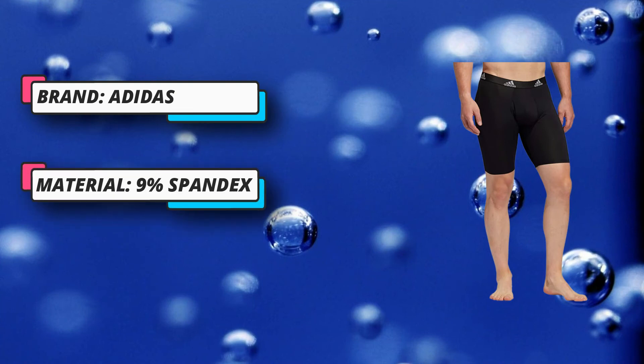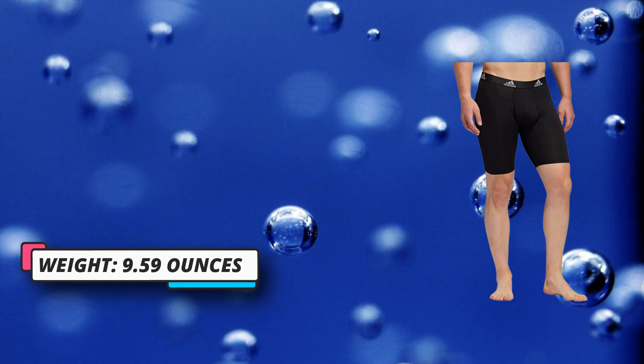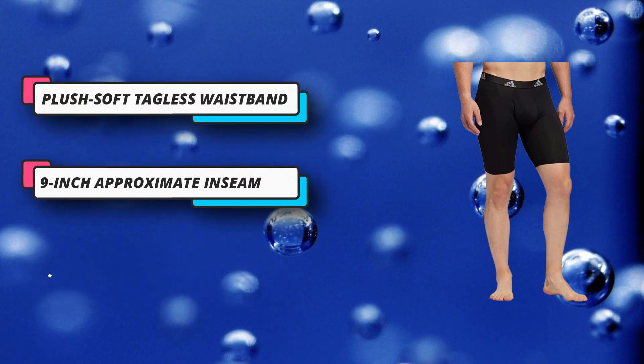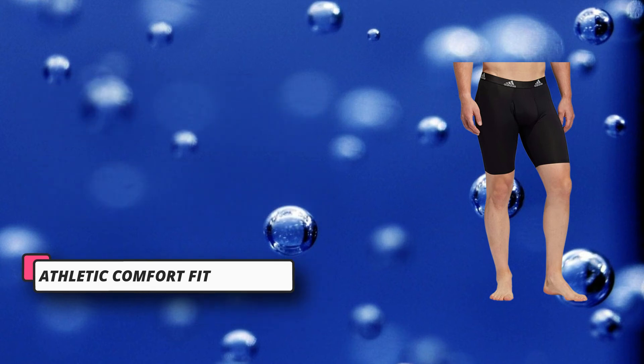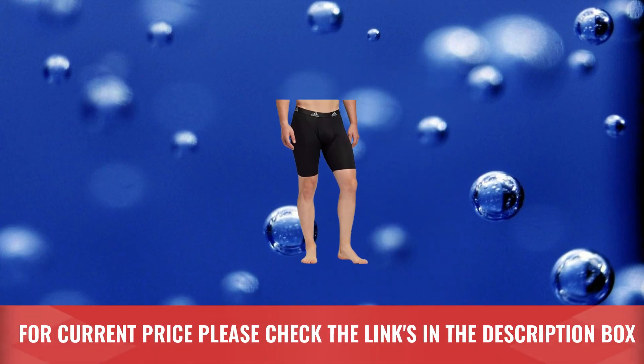The ultimate in everyday comfort with a performance edge. Adidas Performance 3-pack underwear features proven soft, stretchy, moisture-wicking, quick-dry fabric, an easy fit through the pouch, functional no-gap fly, soft stitching, tagless waistband, and no ride-up construction. For current price please check the links in the description box.